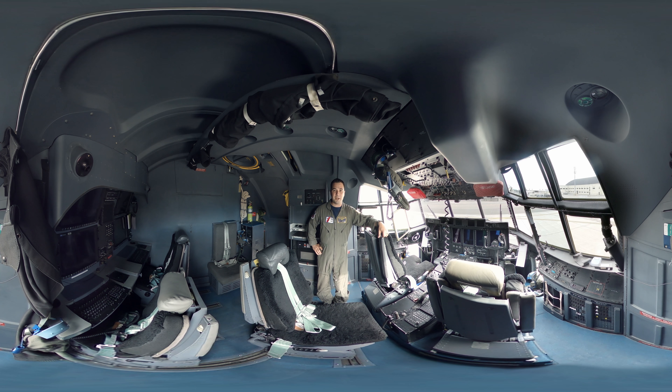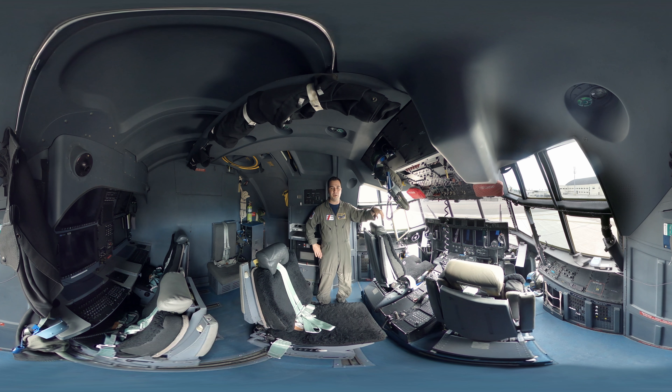Hi, I'm Lieutenant Zach Bowers. I'm one of the pilots on the C-130J Super Hercules and welcome to the flight deck. Some things that have changed with this model of C-130 from previous ones are an advanced avionics suite in the form of glass screens. We also have a heads-up display, which is located up here. It puts a lot of our flight information right in our viewpoint for better situational awareness and safety.